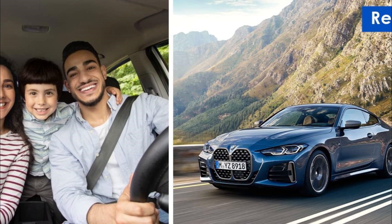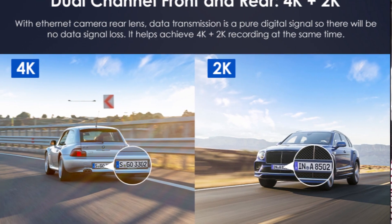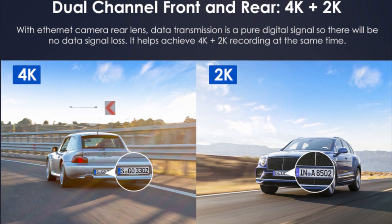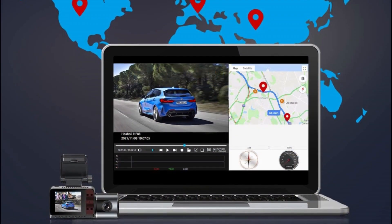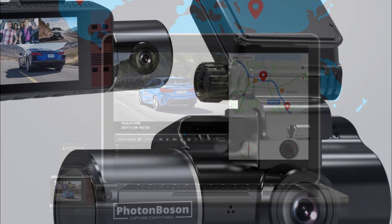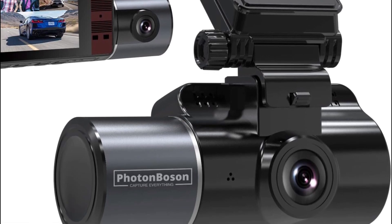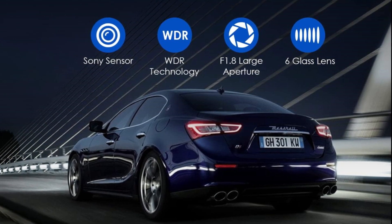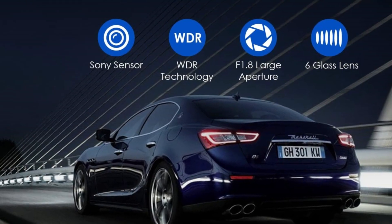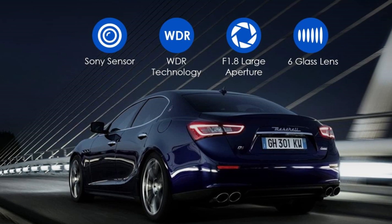Perfect for Uber, Lyft, taxi, and any rideshare drivers, as well as people who want to record the situation all around the car. Adopting an advanced chip and top-quality sensor, the car driving recorder produces fluent 4K videos in front and 2K videos for the back camera. The GPS module enables the dashboard camera to precisely pinpoint the vehicle's location, speed, and routes on the map — in the event of an accident, dispute, or collision, this information becomes effective evidence. The car DVR is based on a Sony Starvis 335 sensor and a Novatec processor, with F1.8 aperture and HDR/WDR technology so license plates and road signs can be recorded even at night.